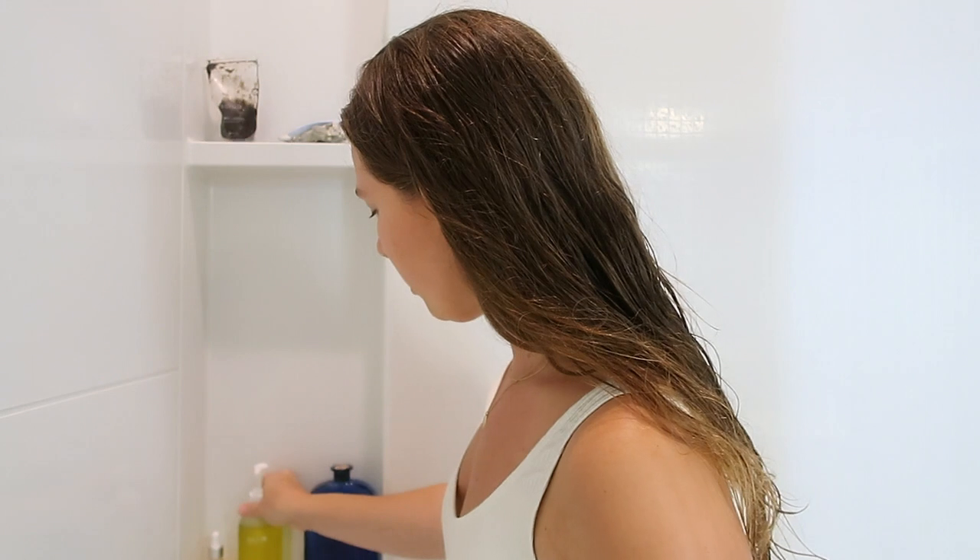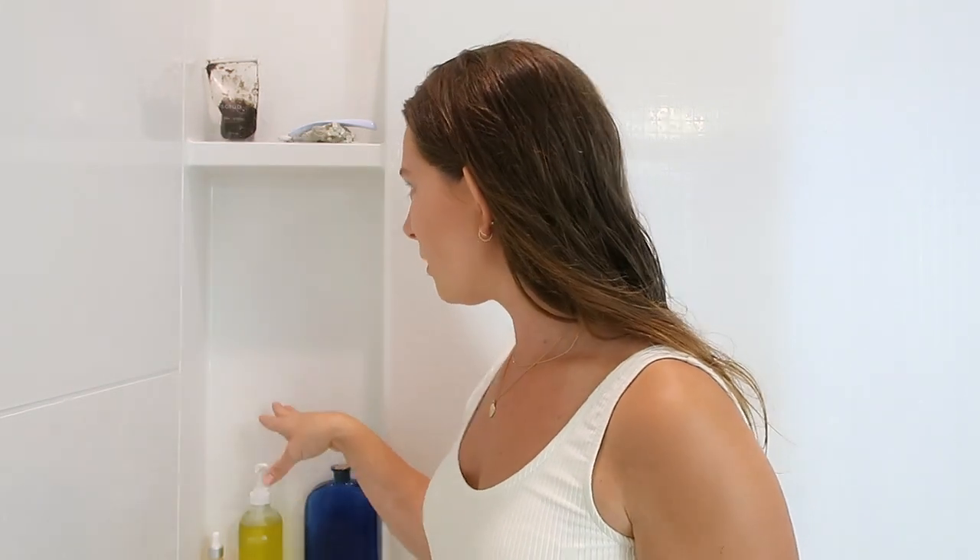Switching to body oil and getting rid of traditional soap in the shower made such a difference — I have no razor burn, no bumps, and my skin is really soft, silky, and glowing. Combined with body brushing, it helps move the lymphatic system and detoxify. Cellulite can worsen when the body stores too many toxins in fat cells, so this combination helps with that too — and it's also really beneficial for your overall health.